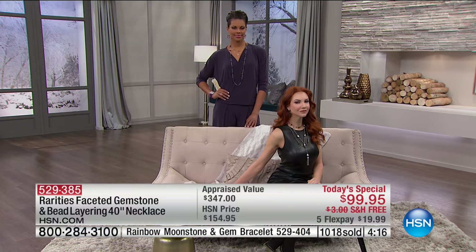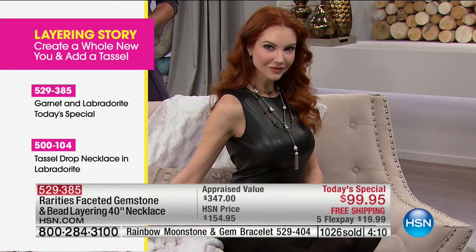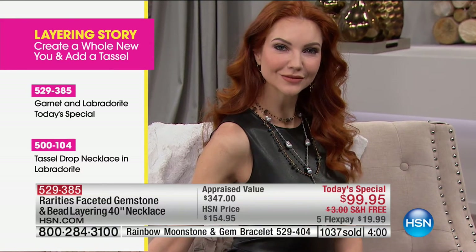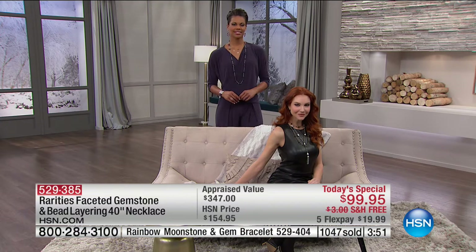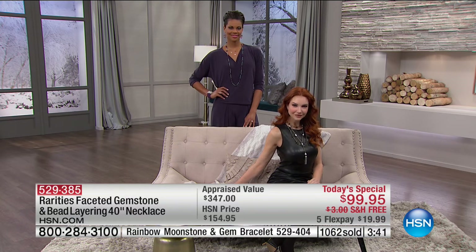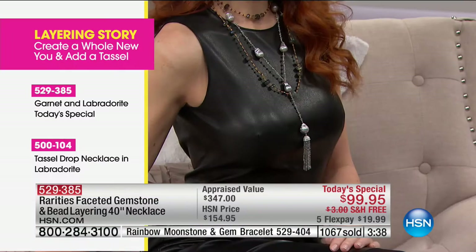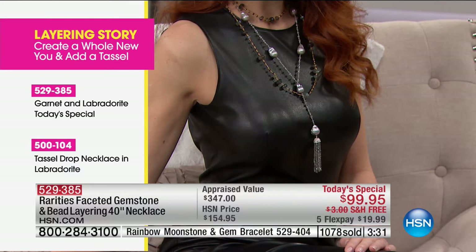They say in fashion the perfume is the entry level into a designer brand — well, this is your entry into Rarities. I call it the Rondelle Red Carpet Necklace. Look at Kate: she's wearing our tassel necklace and layering the 40-inch new necklace around it — so modern, fresh, classy, and elegant. She's wearing it with a vegan leather dress. It's very easy to turn casual to class, easy to elegance — that's what fine jewelry does.